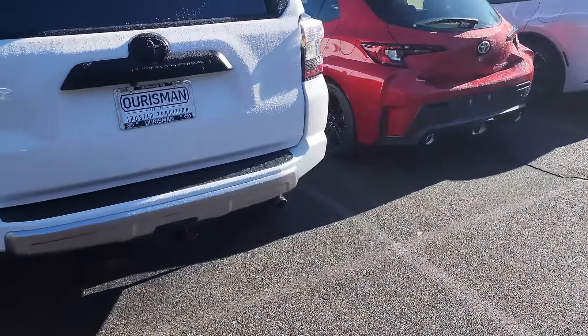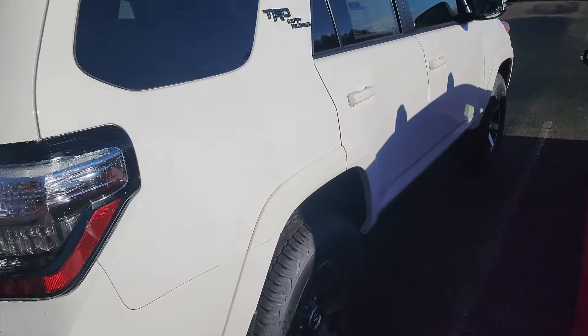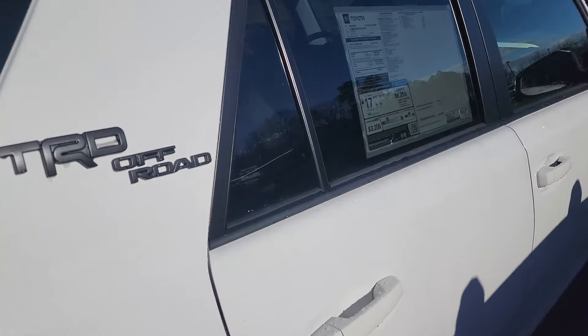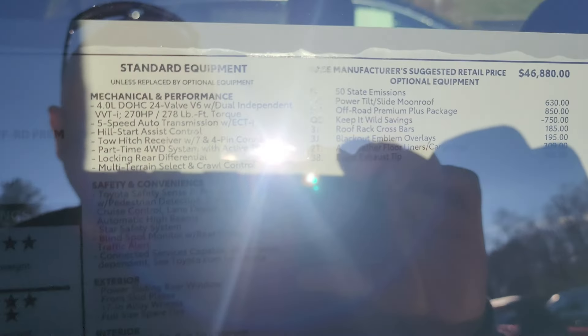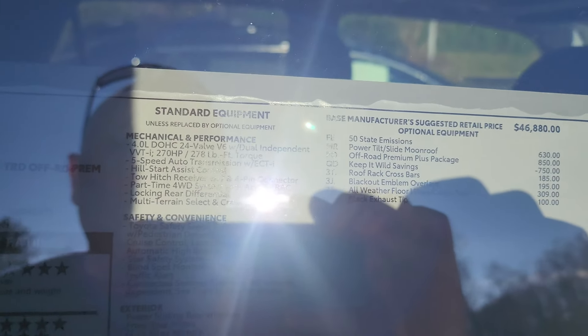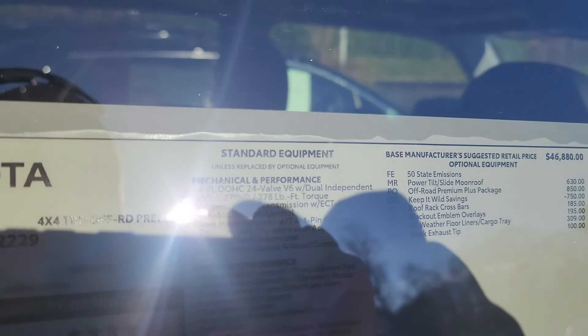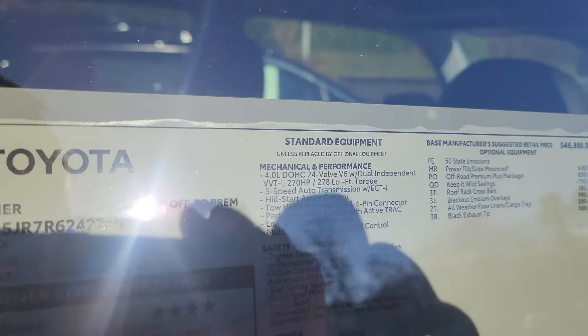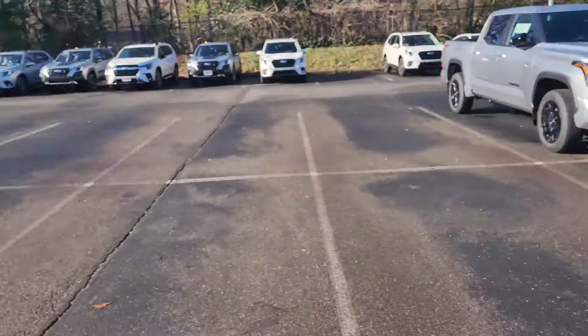There's a 2024 4Runner TRD Off-Road at $49,000. It has a slide moonroof, off-road premium plus package, Keep It Wild savings — $750 off — roof rack crossbars, blackout emblems, black exhaust tip, and floor liners.